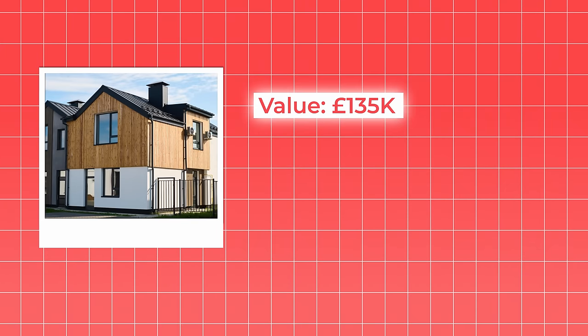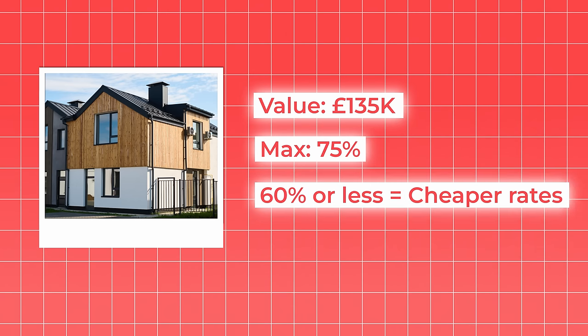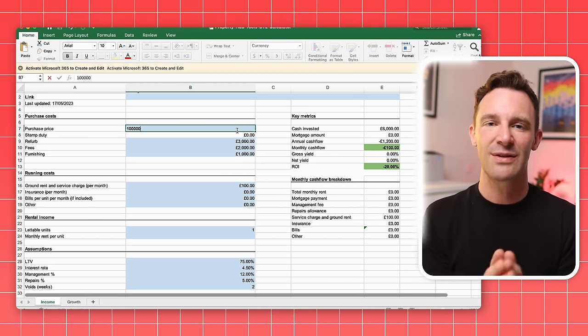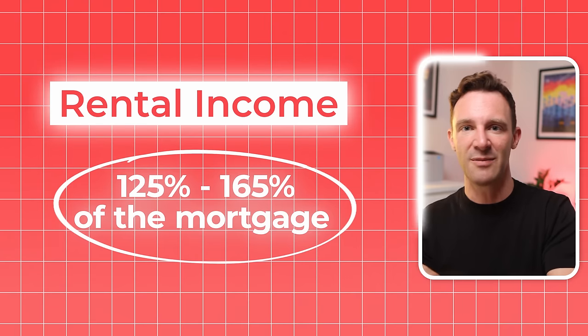There's a formula for each of those, and the amount you can borrow is determined by the lower of the two numbers. The first is based on the property's value — typically the maximum you can borrow is 75% of the property's value, and if you're borrowing 60% or less, rates tend to get cheaper because lenders feel they're taking on less risk. The rental income formula is more complicated, but you can use our free mortgage spreadsheet available via the link in the description. Essentially, the lender will look at your monthly mortgage payments and want your rental income to be higher than that, plus some extra headroom — typically 125% to 165% of the mortgage payments.